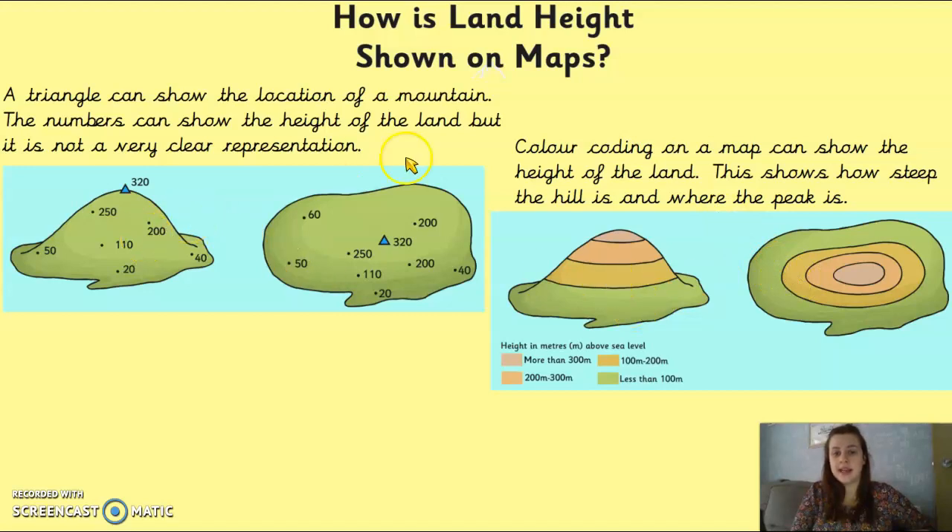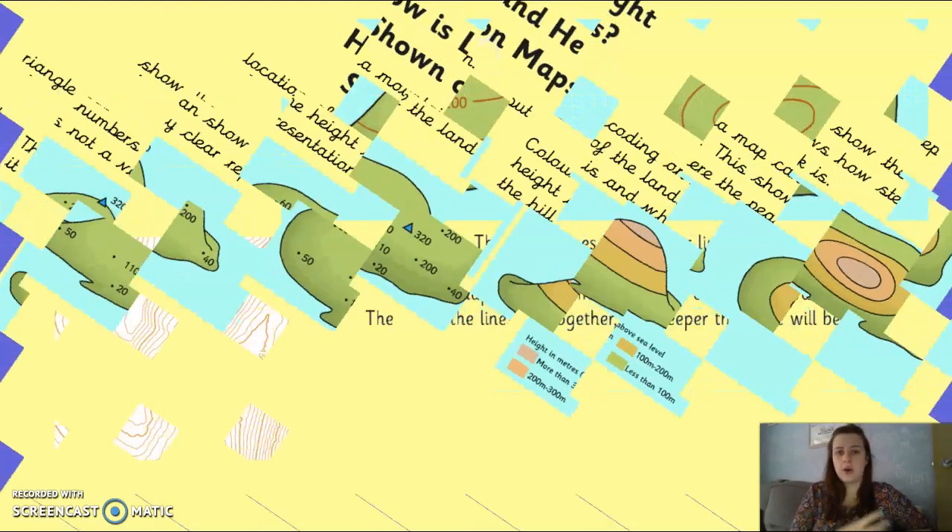Instead of having all these numbers spread out all over the place, they use colour codes to show how steep the hill or mountain is. This is the exact same hill — the 3D version is colour coded, so we know the green parts are the lowest and all the way up the pinky-purpley part is the peak. But when we look at the flat version with colour codes, it's a lot easier to see where the peak is and where the other layers are. That's why colour coding is used on maps — so you can see really easily where the highest and lowest points are.